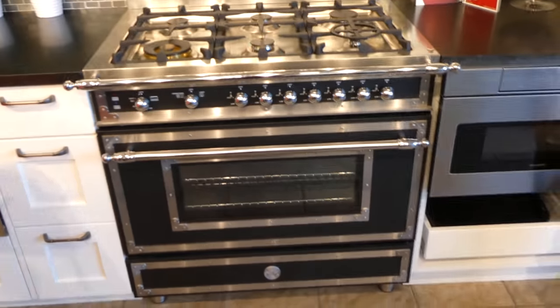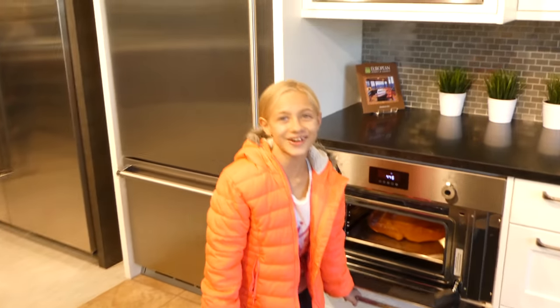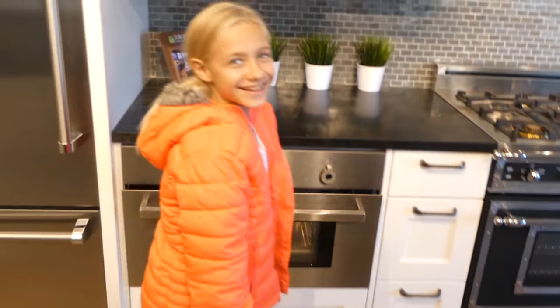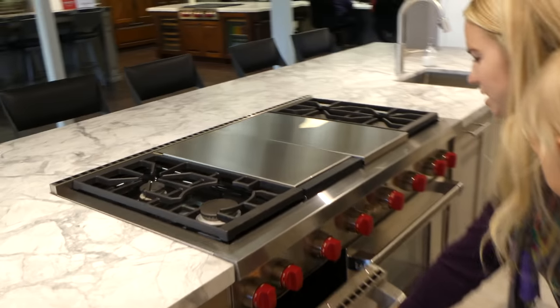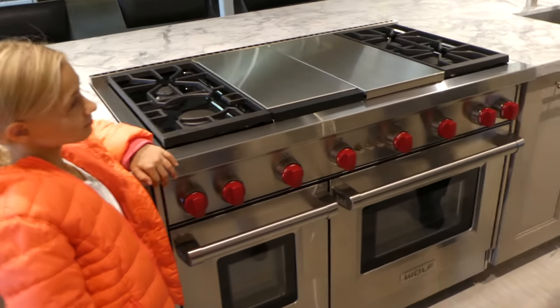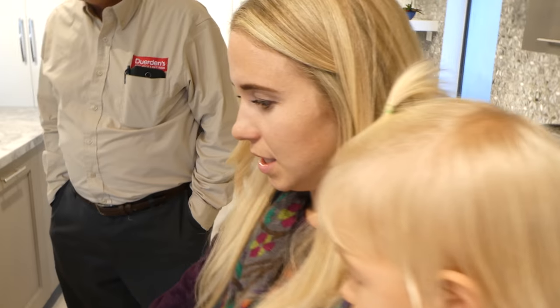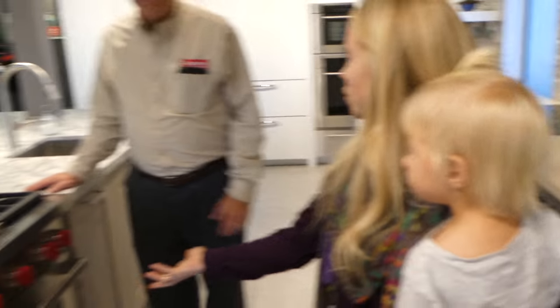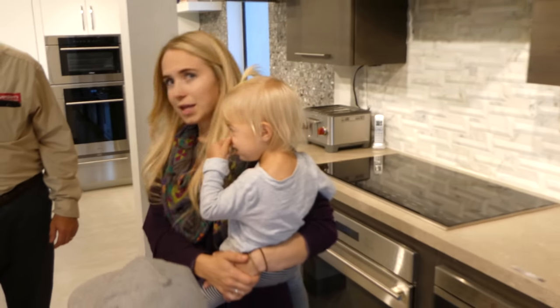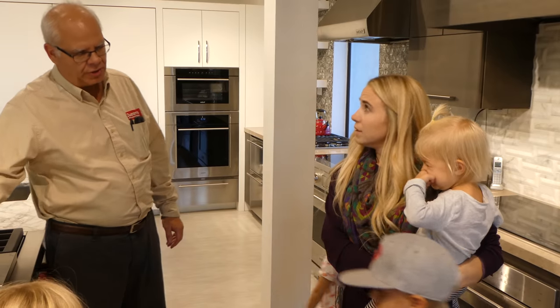So this is Bertazzoni, which is also from Italy, but significantly more affordable than Ilve. This is the one we had looked at - you could fit a cookie sheet. We wanted double ovens but didn't want the stacked. Because you can still cook cookies or something, but you could also cook the turkey, without heating up the whole oven. And then when you do a 48 inch, there's a lot of different configurations that you can do up there as well.